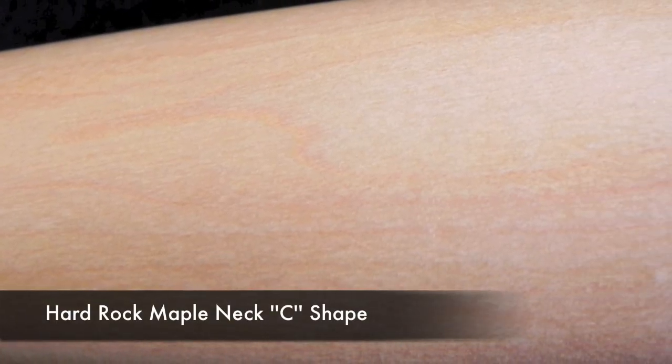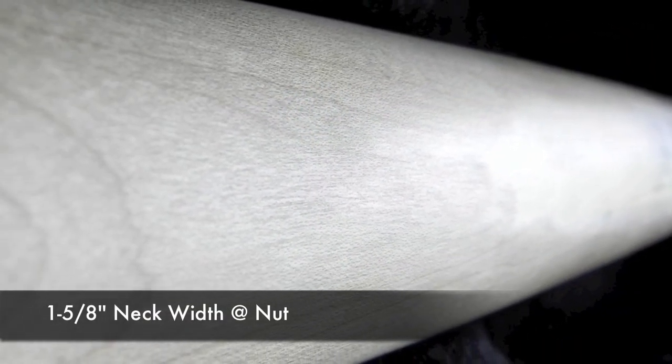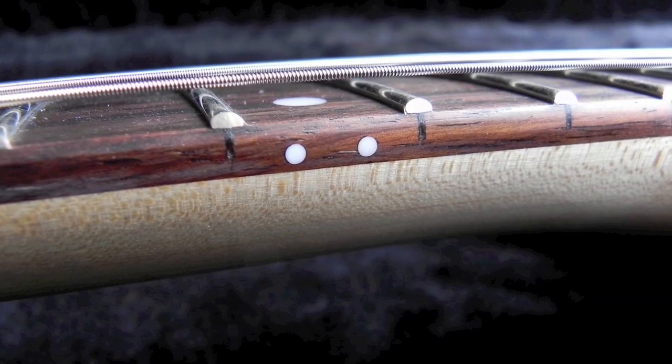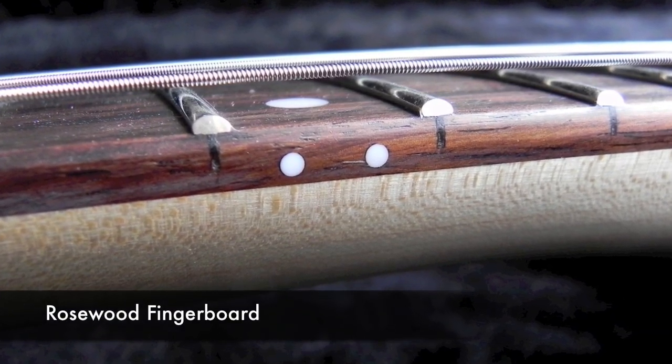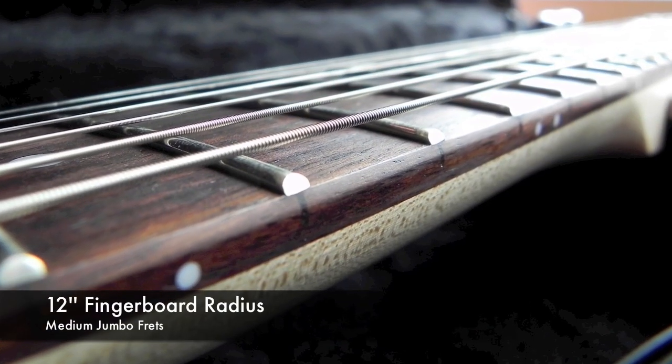The ASAT Deluxe features a modern C-shaped hard rock maple neck with just the right amount of chunk to it to really dig in. One modern characteristic is the flatter 12-inch radius on the rosewood fingerboard, topped off with medium jumbo frets.